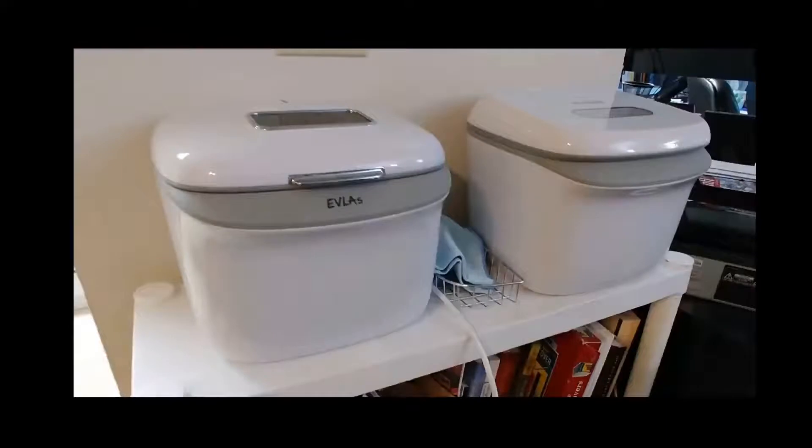My first attempt was with sterilizing units for baby bottles — these are about a foot square. They do the job; it takes about 11 minutes to sterilize a baby bottle or a carton of milk. However, they're very small, so it's very cumbersome to go through even a few bags of groceries. There's also a lot of risk in handling the groceries, putting them in and taking them out, that you might touch them and transfer viral particles to yourself. They're difficult and cumbersome to use.